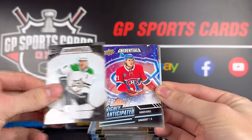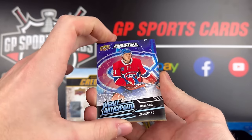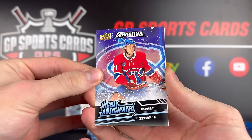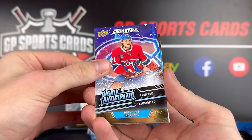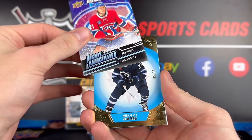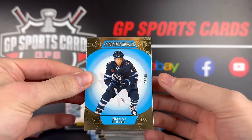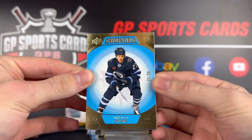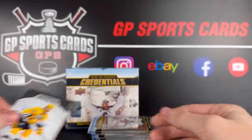We got Miro Heiskinen and our first rookie, Caden Guhle — highly anticipated. That's a nice looking card. Behind it we got a gold numbered to 99: Nikolai Ehlers, 5 of 99. Pretty basic, nice light blue there, and a base card to finish off our first pack.